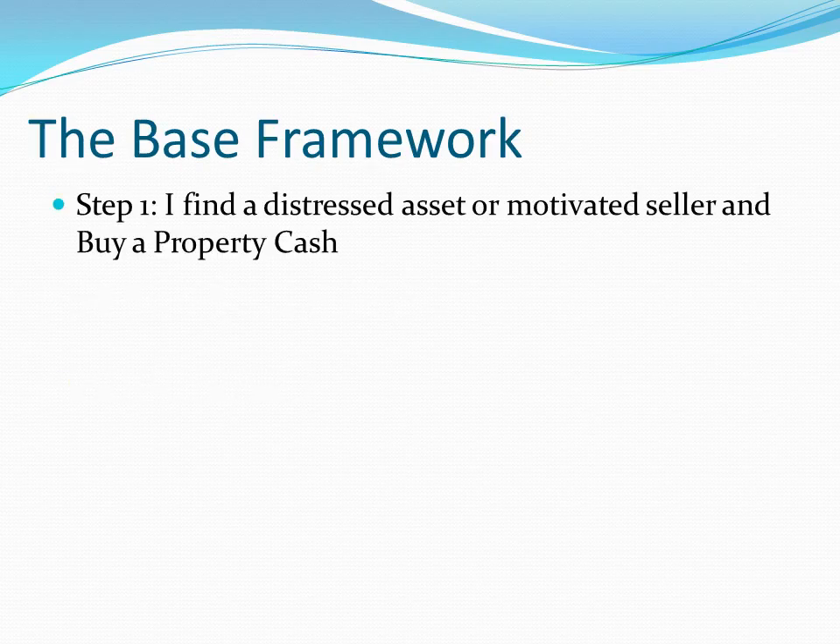So really it's a couple of steps. Step one is I buy a distressed asset from a motivated seller, and I buy the property with cash. I'm going to buy the distressed asset or something from a motivated seller that they just don't want anymore. That's the real key to all of this, and frankly, what's becoming harder and harder.